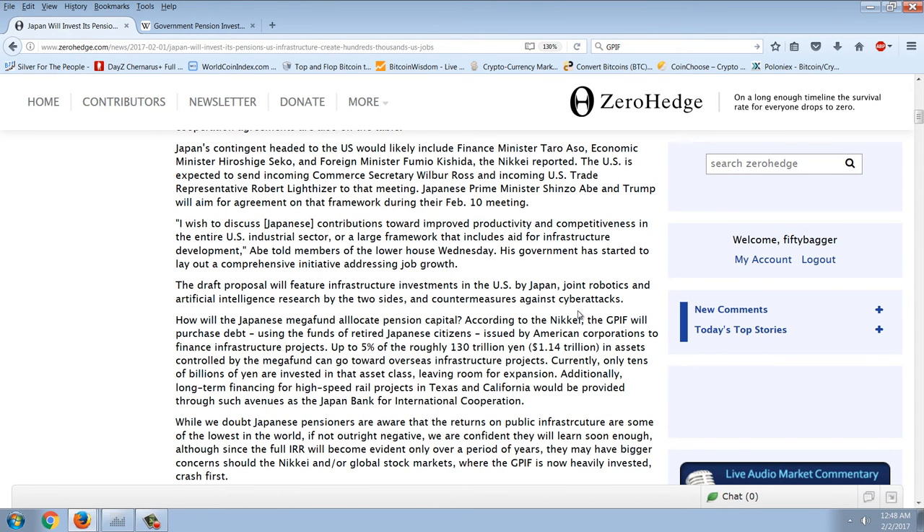Japan's contingent headed to the U.S. would likely include Finance Minister Taro Aso, Economic Minister Hiroshige Seiko, and Foreign Minister Fumio Kishida, the Nikkei reported. The U.S. is expected to send incoming Commerce Secretary Wilbur Ross and incoming U.S. Trade Representative Robert Lighthizer to that meeting. Japanese Prime Minister Shinzo Abe and Trump will aim for an agreement on that framework during their February 10th meeting.